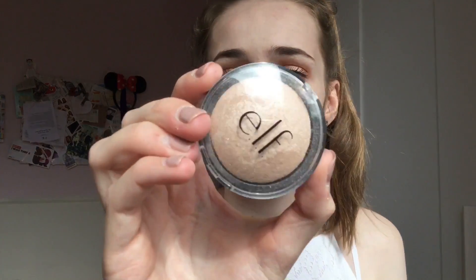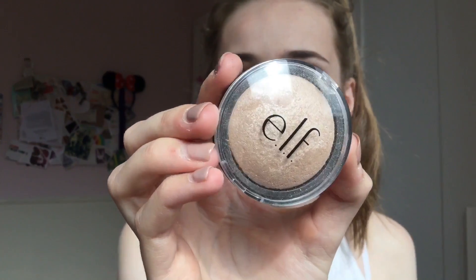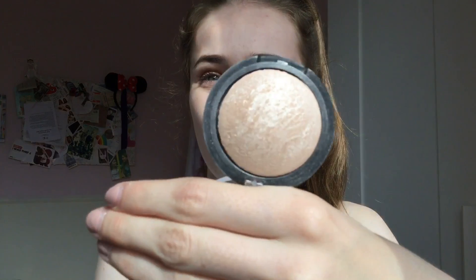My favourite thing from Superdrug was the e.l.f. Moonlight Pearls Highlighter. Literally everyone has raved about this — especially since Jeffree Star tested it against a $100 highlighter. I've got it on today and it's absolutely stunning. It's definitely the best highlighter I've ever used and I use it every single day. It's only £5, which is amazing. Definitely recommend this one.